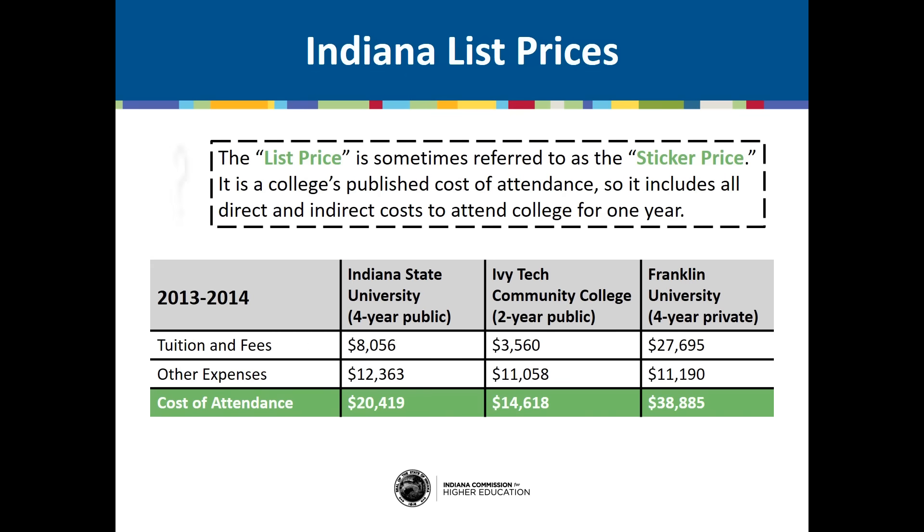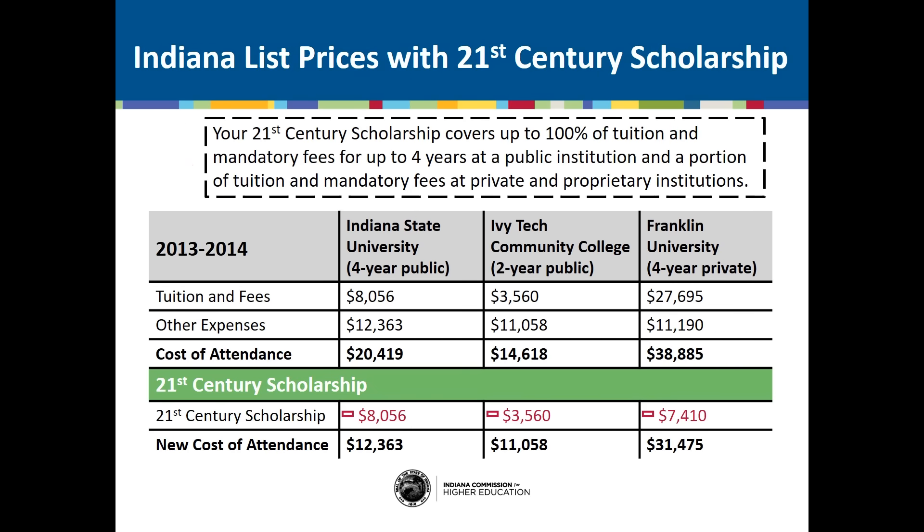When you look at a college's website, you'll see a list or sticker price. This includes all direct and indirect costs to attend college for one year. Looking at the dollar amount for the 2013-2014 school year, you'll notice that the other expenses column is pretty similar between all three schools, but the tuition varies quite a bit. Your 21st century scholarship covers up to 100% of tuition and mandatory fees for up to four years at a public institution, and a portion of tuition and mandatory fees at private institutions.